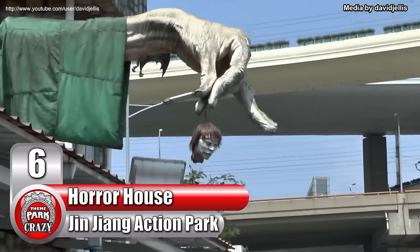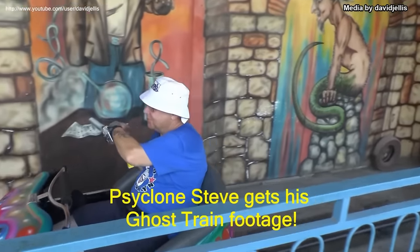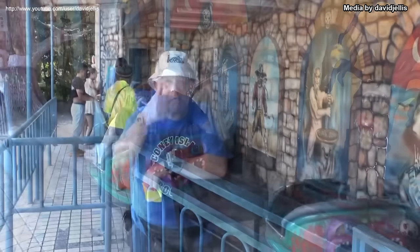Number 6: Horror House at China's Xinjiang Action Park. Admittedly, there's not a whole lot to say about this ride, because its inception, development, and overall history is pretty much unknown. One thing we do know is that notable coaster enthusiast David J. Ellis and the late great Cyclone Steve got footage of this ride in 2011. This dark ride appears to take place in a haunted house, with the sounds of psychotic laughter and terrified screams echoing throughout. As for the imagery, it's quite demonic and disturbing.